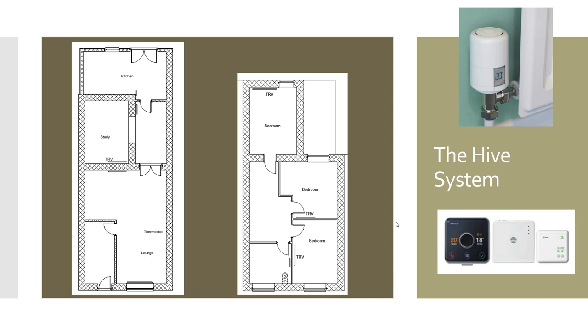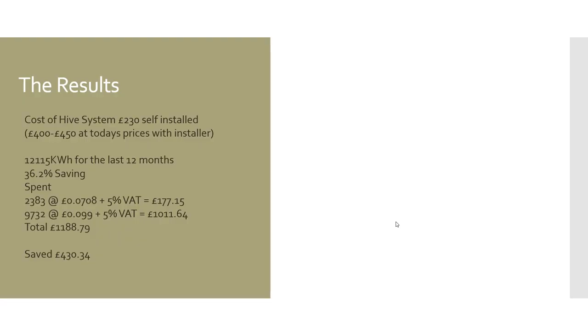So how much did this cost and how has it fared over the last 12 months? The cost of the system was £230 for the components, and I installed it myself. At today's prices with an installer, you're probably looking at £400 to £450. There's been a substantial saving in gas used: over the 12 months with the system installed, we used 12,115 kilowatt hours — a 36.2% saving. Factoring in the change in gas prices throughout the year, there was a spend of £1,188.